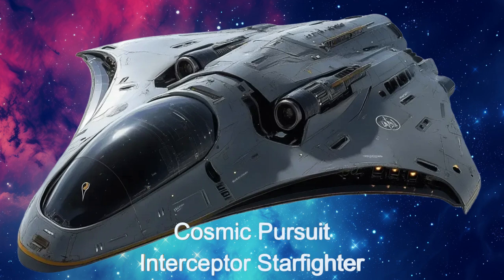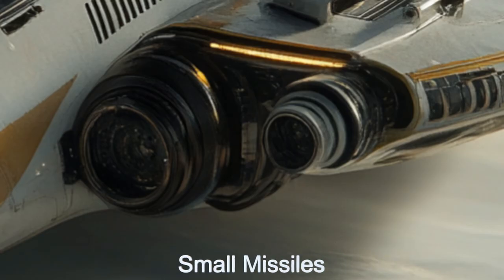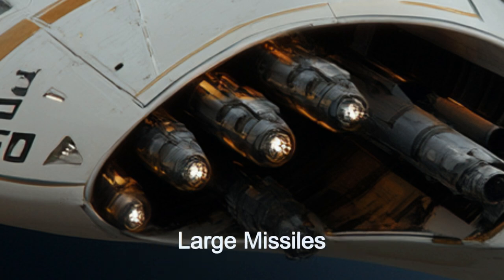There have been a number of models put into service for this spaceship. Equipped with small maneuverable missiles, larger missiles for heavily armored targets, and dual laser weapons to disable enemy sensors, the Cosmic Pursuit is a formidable force in space combat.